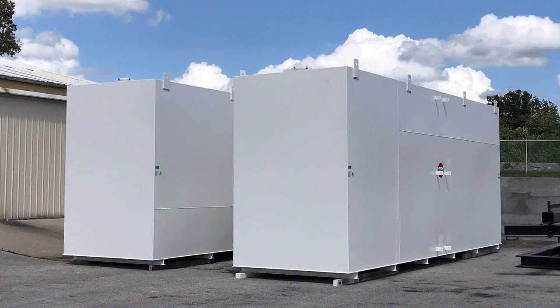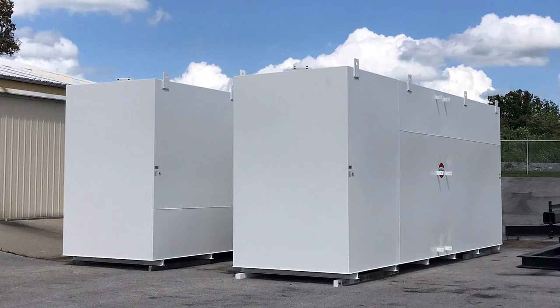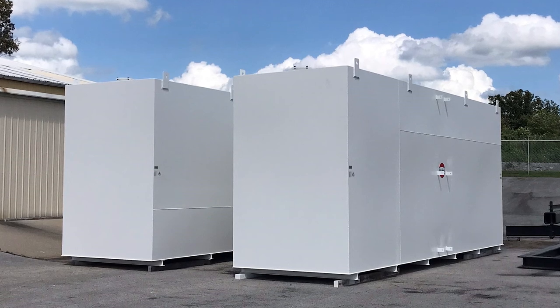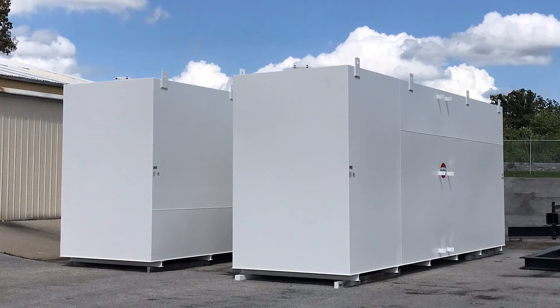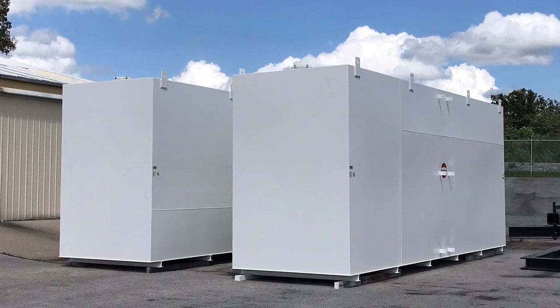The tanks since have been produced. They were built here at plant number one locally in Owensboro, Kentucky, and then transported up to Philadelphia and installed there at the Children's Cancer Hospital.